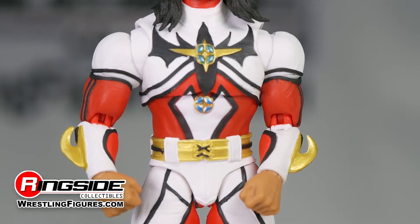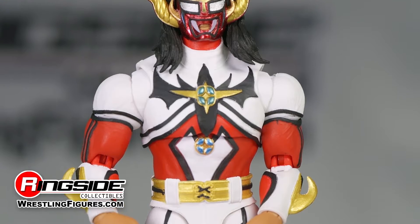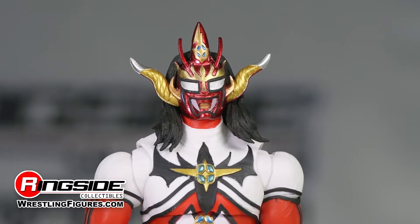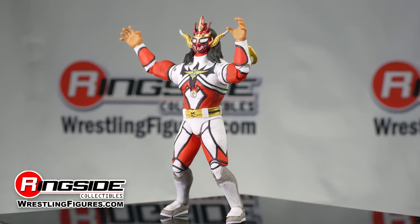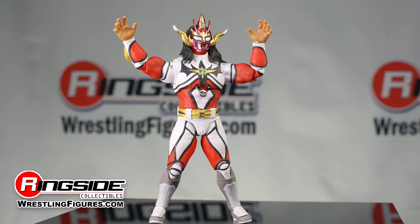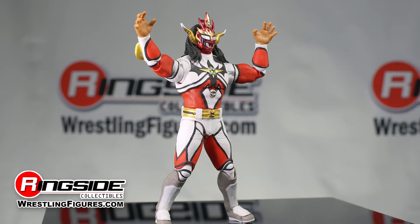The cruiserweight legend comes dressed in this amazing red and white full body suit reminiscent of superheroes like Ultraman, the Power Rangers, or even the very superhero he based his namesake on. Jushin's mighty outfit is decorated from front to back with black stripes, and his chest and midsection feature a superhero-like black and gold emblem, while his legs are housed with white knee and kick pads.